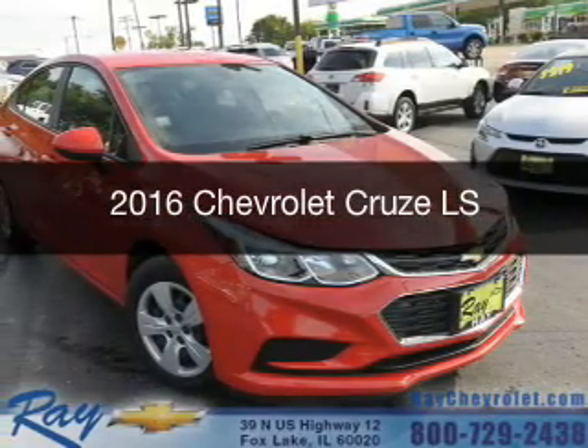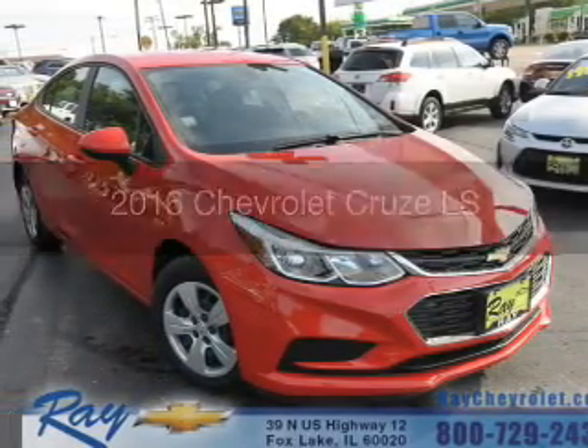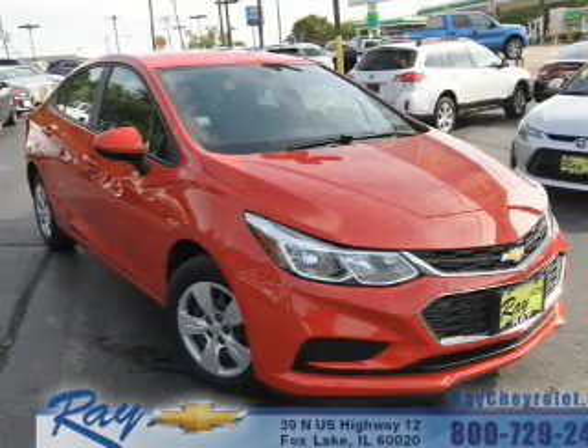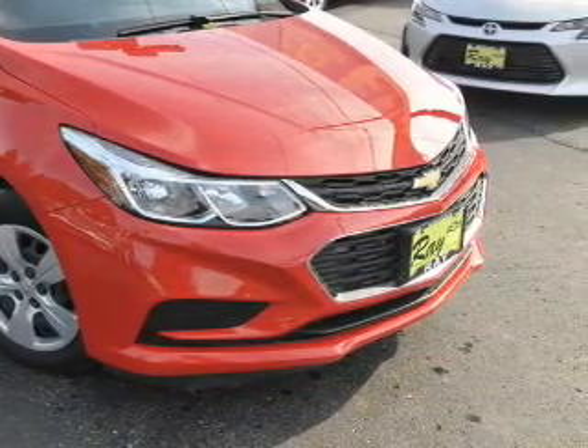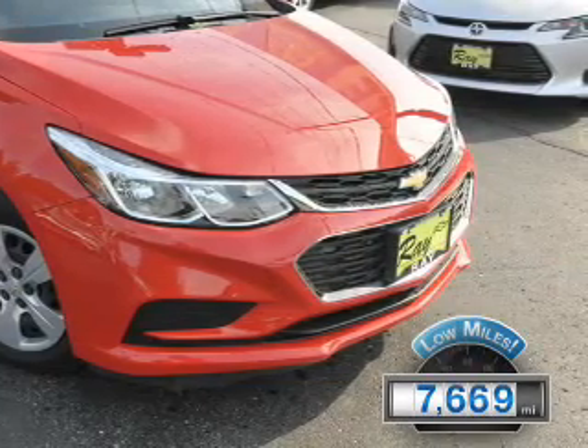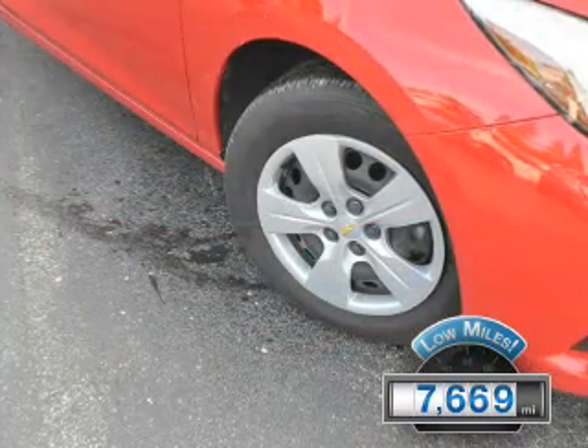This is a used 2016 Chevrolet Cruze. It's powered by front-wheel drive, a 1.4-liter four-cylinder engine, and a six-speed automatic transmission. With fewer than 8,000 miles, this vehicle is like new.